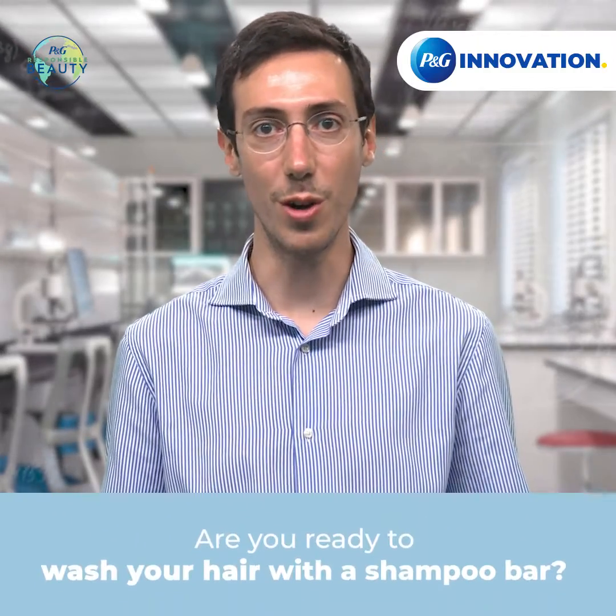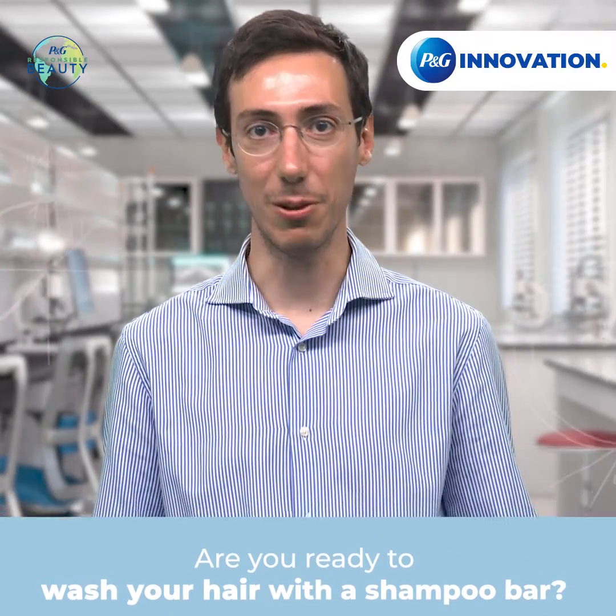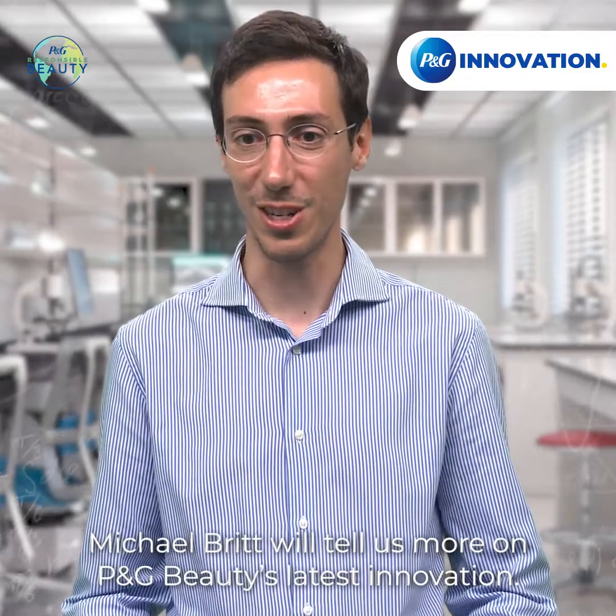Are you ready to wash your hair with a shampoo bar? Michael Britt will tell us more on P&G Beauty's latest innovation.